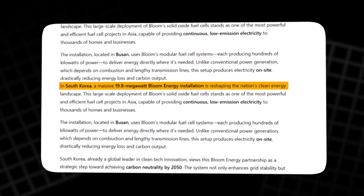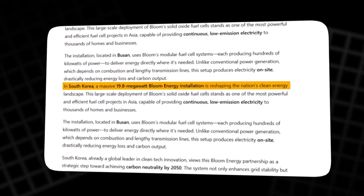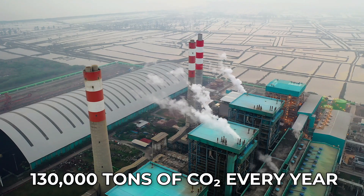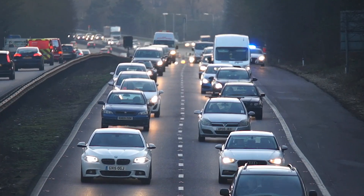In South Korea, a massive 19.8 megawatt Bloom installation powers a semiconductor plant, cutting 130,000 tons of CO2 every year — the same as removing 28,000 cars from the road.